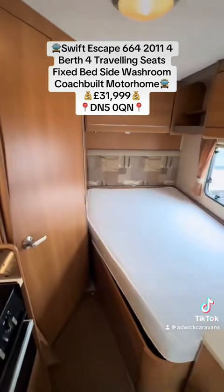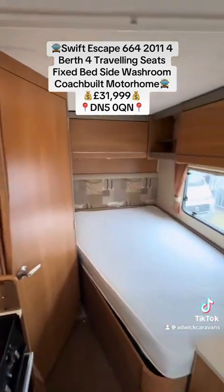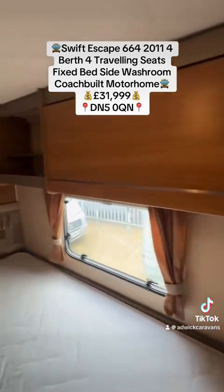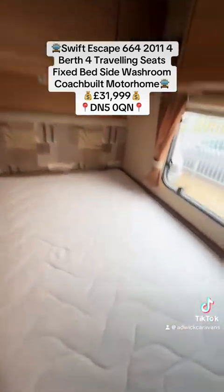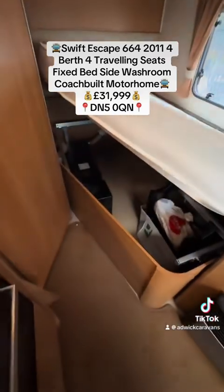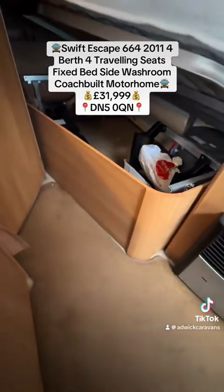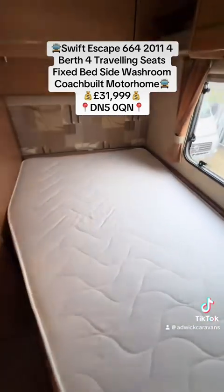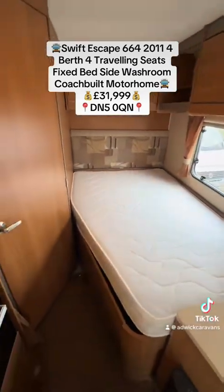Heading through to the bedroom — there's a curtain that comes across to close the bedroom off, and a fixed French double bed. Again, lots of storage all the way around the top with lockable catchers. The bed lifts up so you can gain access to the underbed storage from the inside, and it also has an external access locker to the underbed storage.